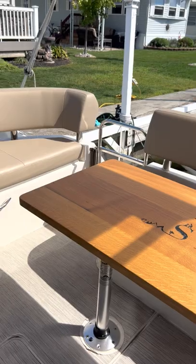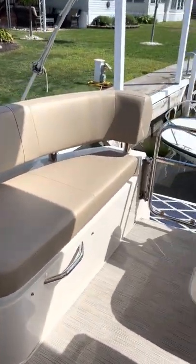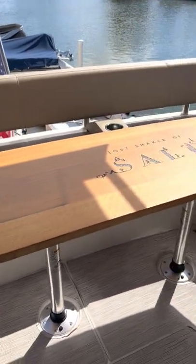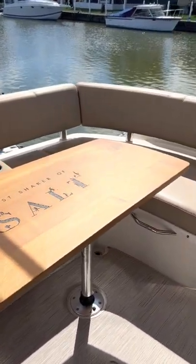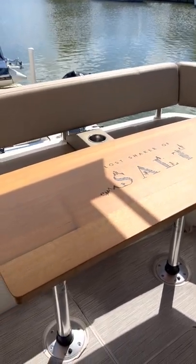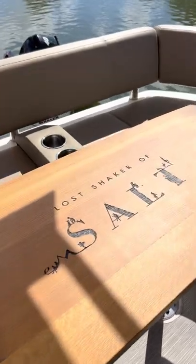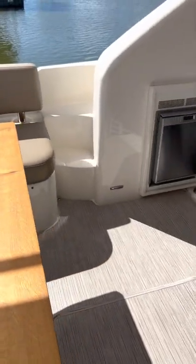This boat is extremely clean and well kept. This seat also lifts up. The table was custom made for the owner and won't go with the yacht — they do have the original factory table, which looks very similar. It just doesn't have the owner's boat name on it, which will be removed.